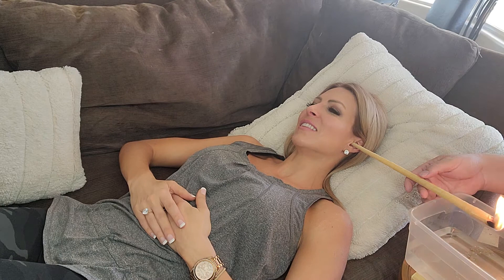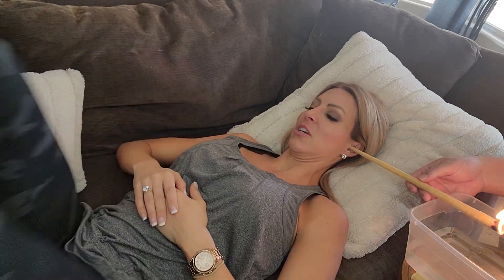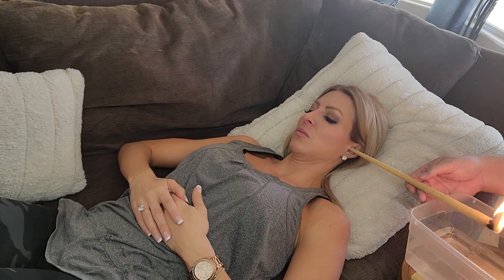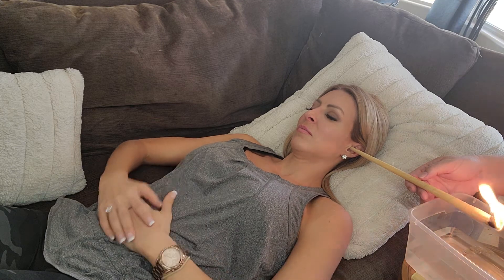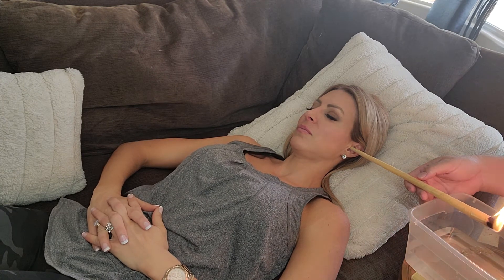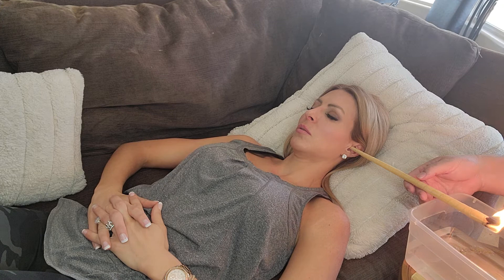Is there any special meditation I should be doing as this is happening? I think when you're having this done, cross your feet. Also try to relax your jaw, notice tension in your facial muscles. Breathe in through your nose — God's love — exhale that which does not belong: stress.